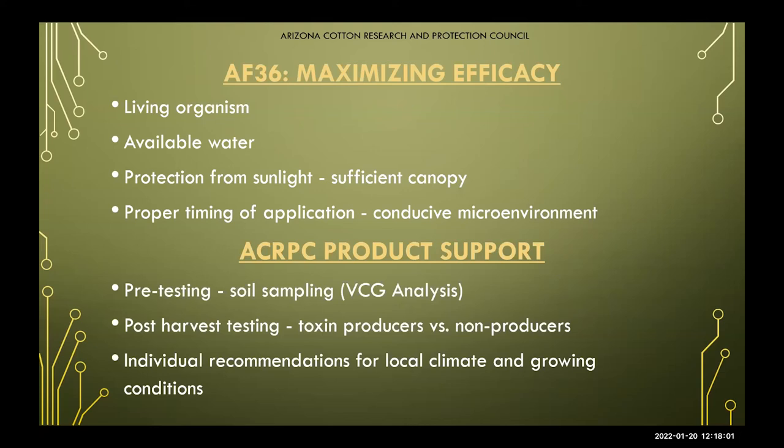To maximize the efficacy of this product, you first have to understand that it is a biocontrol — it is a living organism, so it will need access to water as well as protection from sunlight. A lot of this comes with understanding proper application. We're happy to work with you on application methods that best suit your needs. Our product support includes soil sampling, before-and-after results communication, individual recommendations, and we're happy to come out and see your operation to see what works best for you when it comes to applying the product.